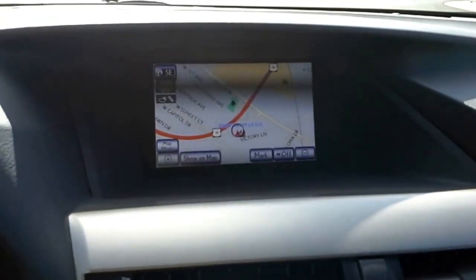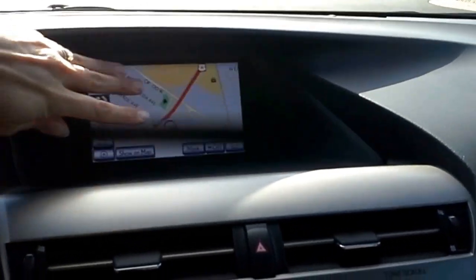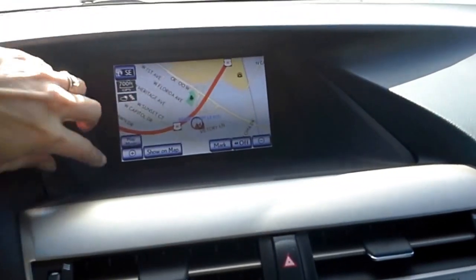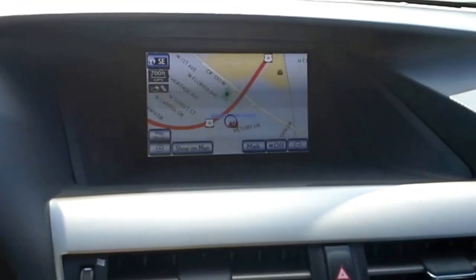This car is equipped with a navigation system. The navigation system, if you haven't seen the RX in a while, is now tucked into this cave here. The advantage to this is that it always keeps the area around the screen very dark so the screen is very well lit, and at night it flips to a black background so it doesn't blind you at night.